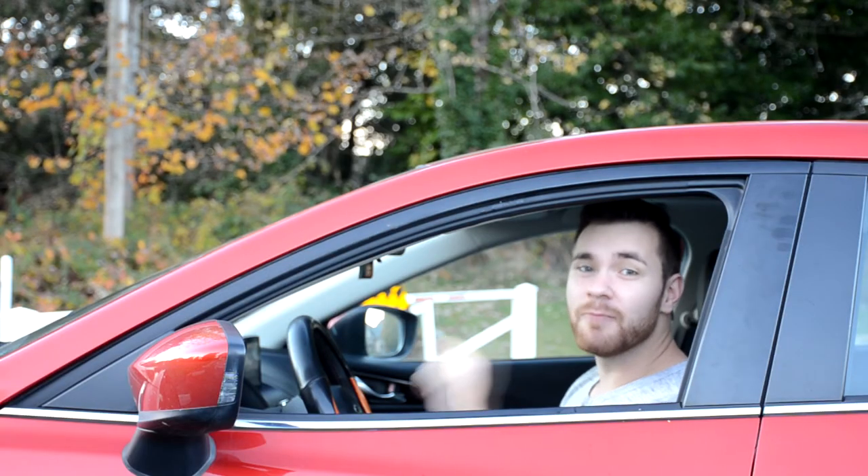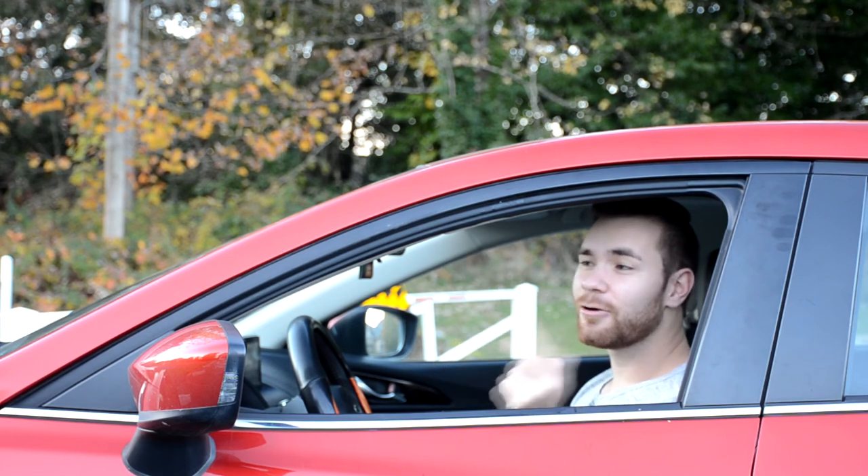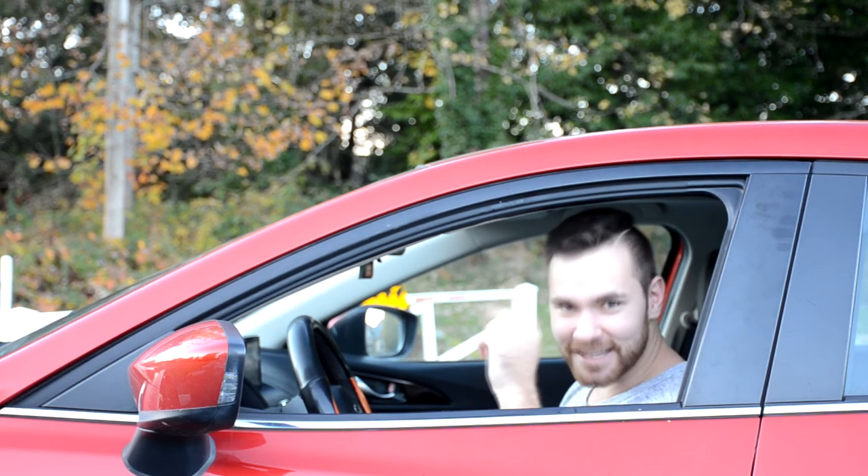Well, that was fun. Make sure to comment what I should cut through next. If you want to check out any of my other videos, either click here or click here. And we'll see you guys next time.